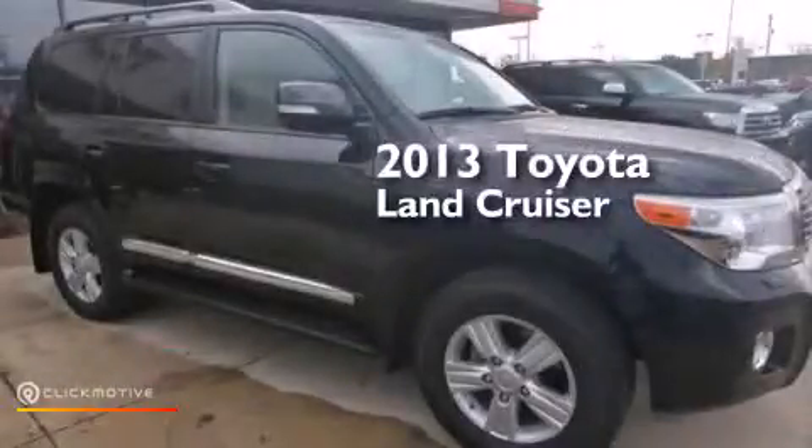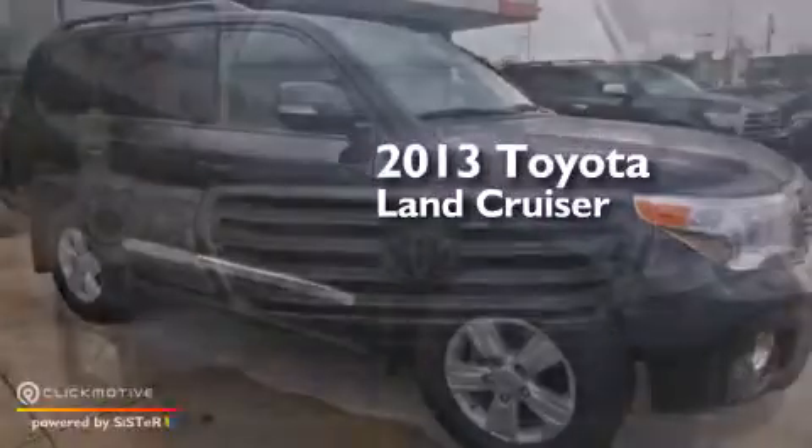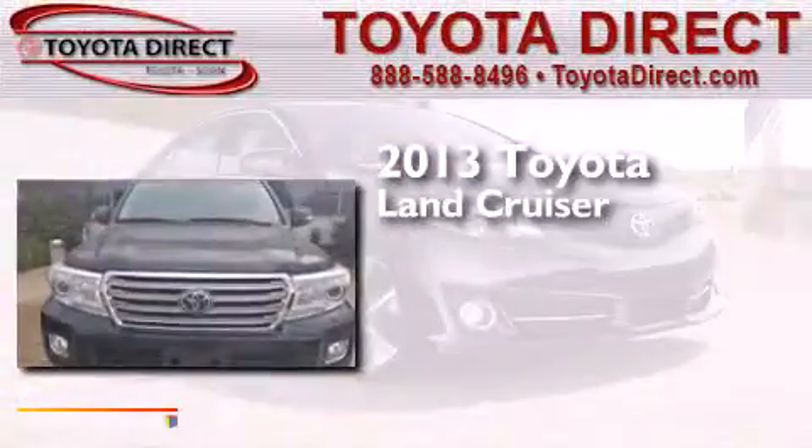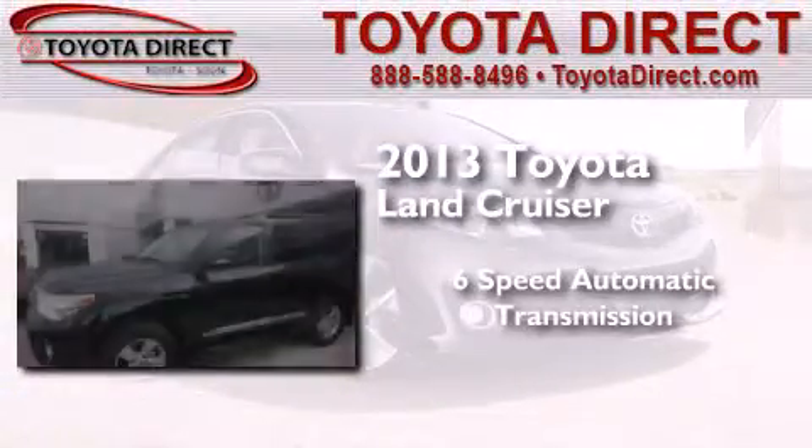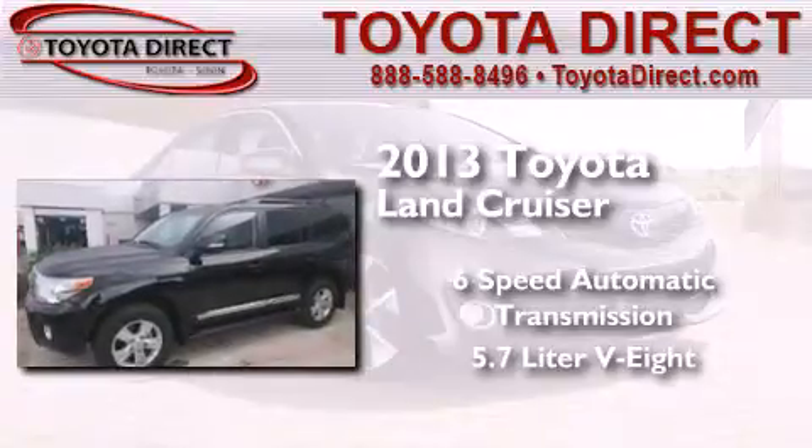This is a brand new 2013 Toyota Land Cruiser. This SUV has a six-speed automatic transmission, a 5.7 liter V8, and the added safety and control of four-wheel drive.